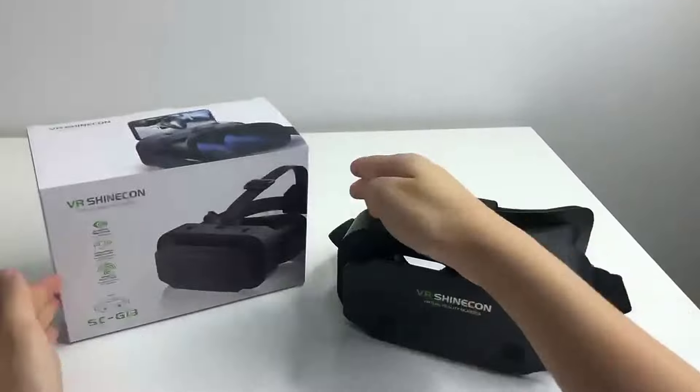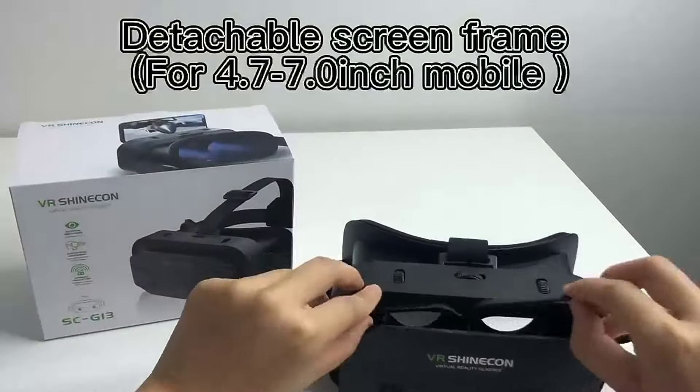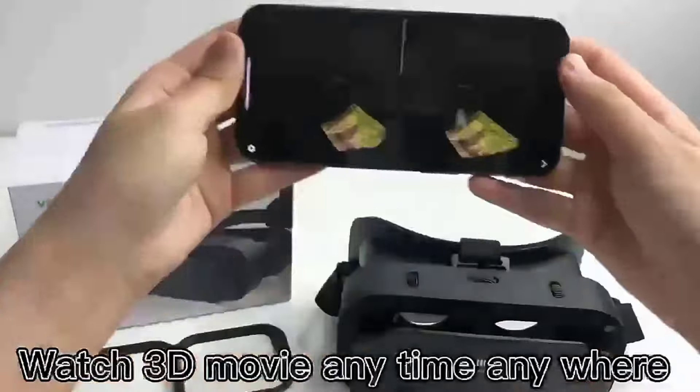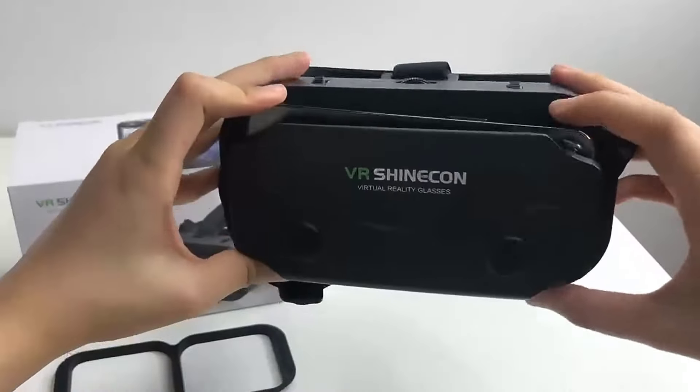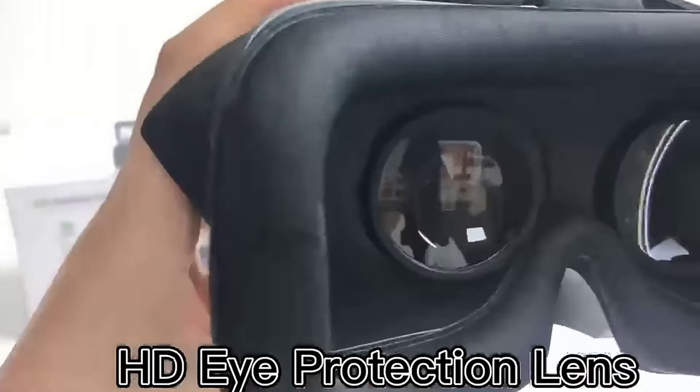VR ShineCon VR headset — comfortable and reasonable design, easy to set up and use. Simply download a VR app onto your phone and place it into the headset to start your VR adventure. It's perfect for use at home, in classrooms, maker spaces, and science lessons.